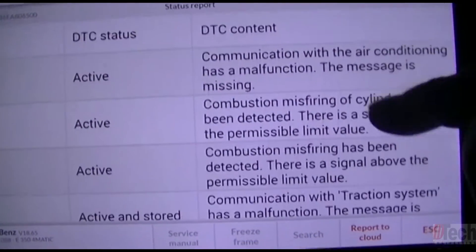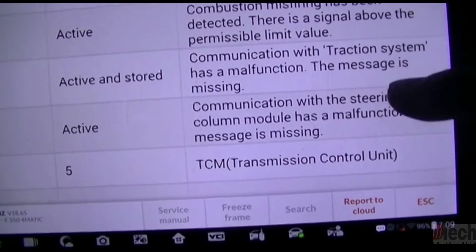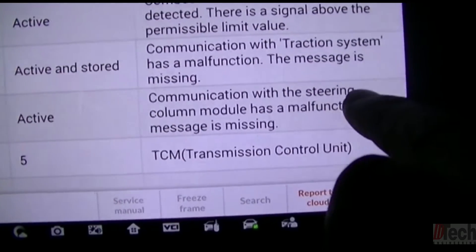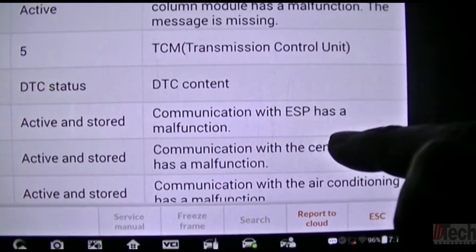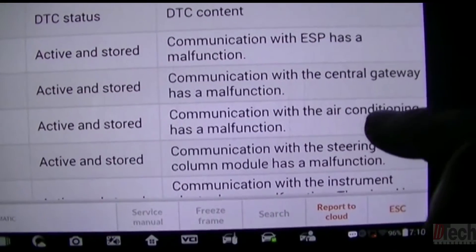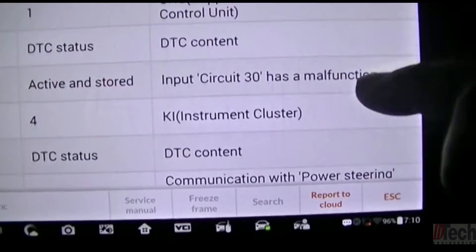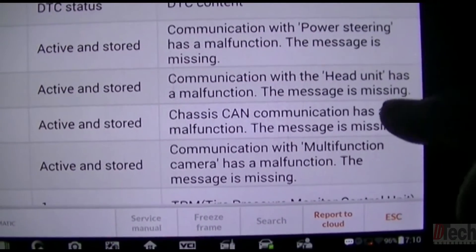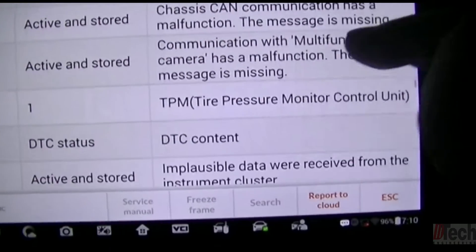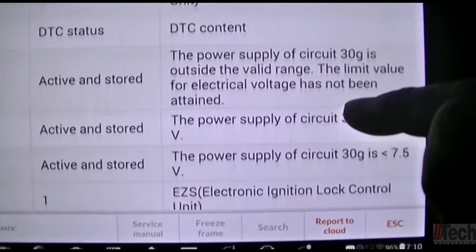In the engine module: communication with air conditioning, misfire — we don't care about that — communication with traction system, communication with steering column module. In the transmission, again communication with traction. It looks like a central gateway issue, air conditioning again, steering column module again, instrument cluster, power steering malfunction, head unit — which I assume is climate control — and CAN communication issues.